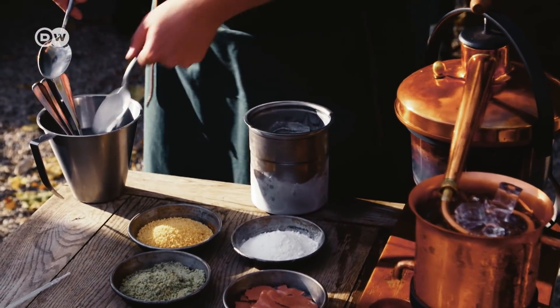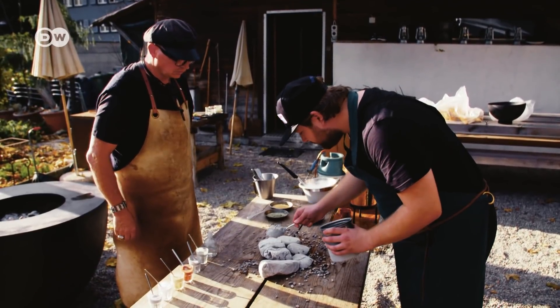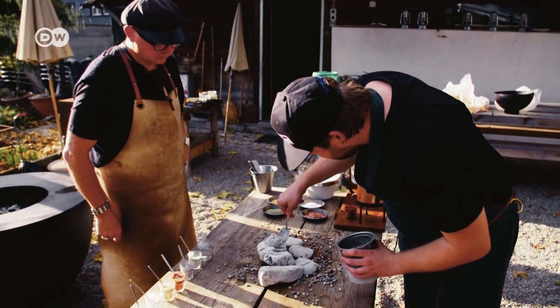Today, he's using it to make a dessert: ice cream made of stone flour and served on stone.